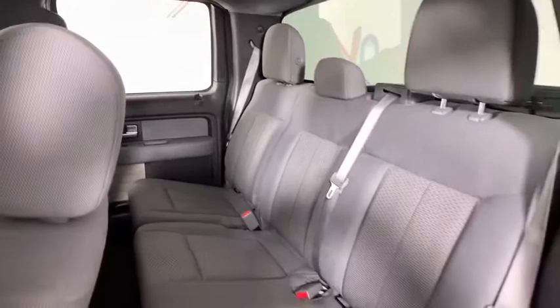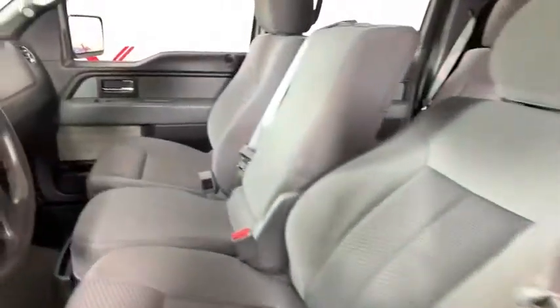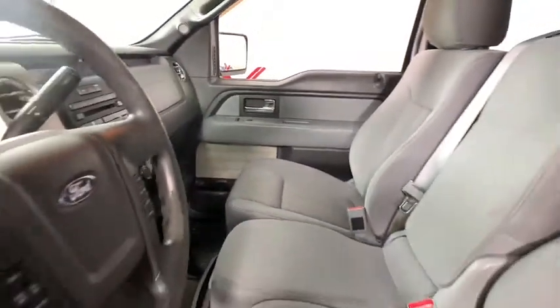Remote keyless entry, panic alarm, tilt steering wheel, front reading lamp, passenger vanity mirror, low tire pressure warning, front wheel independent suspension, four-piece floor mat set.